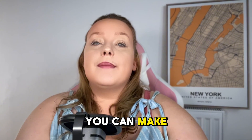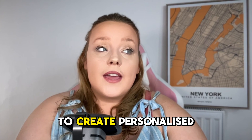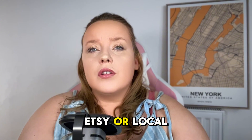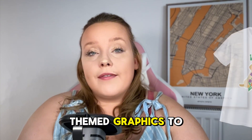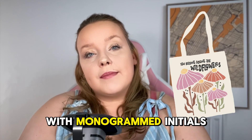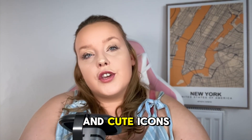So, 10 ways you can make money with Creative Fabrica. One: personalized products. Use designs and fonts from Creative Fabrica to create personalized items like t-shirts, mugs, and tote bags that you can sell on platforms like Etsy or local craft fairs. For example, use pet-themed graphics to create personalized t-shirts with a customer's pet name, design tote bags with monogrammed initials, or create mugs with unique names or messages using special fonts and cute icons.